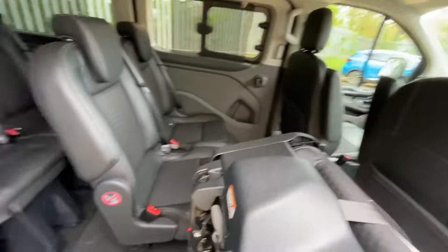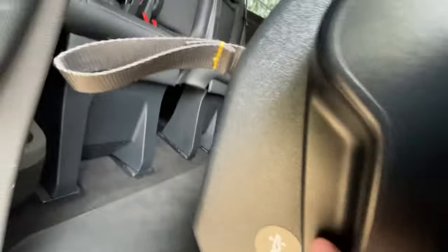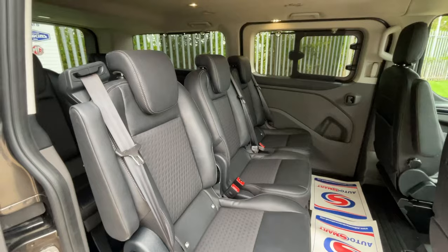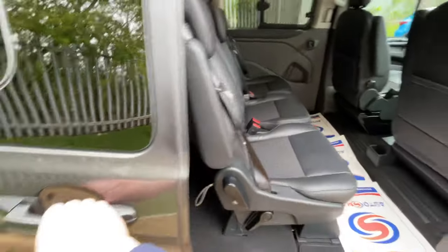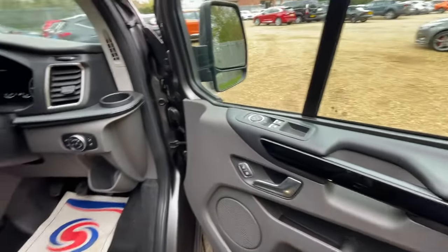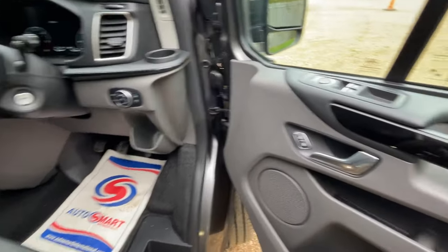That's a bit about the inside rear of the Tourneo Custom Sport. If you do require seeing how it looks in conference mode, please go to playlists on our YouTube channel, click on Ford Tourneo, and there are very many videos of different Tourneos in different shapes, sizes, and formats. The description will be found in the comments section.